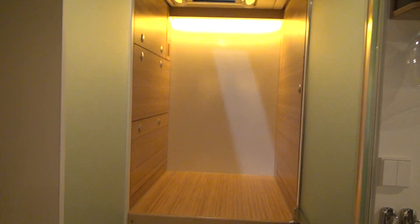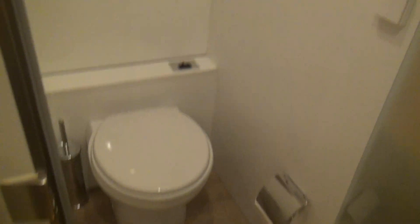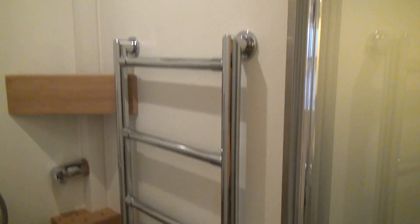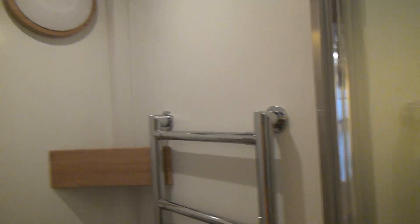Coming through here you've got a toilet on one side — this is more or less standard camper van sort of stuff. And in here you have the shower, which has the heating unit in there, but it's much higher standard than you see in most motor homes — it's the sort of thing you might have at home. At the back here you've got storage.